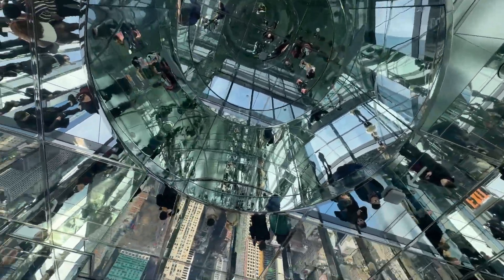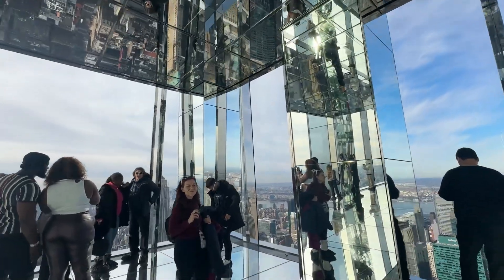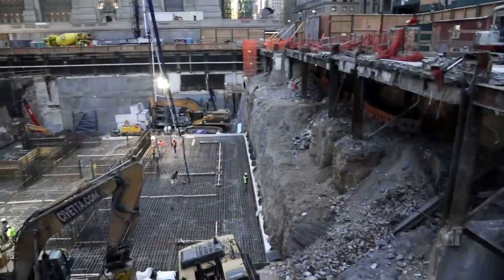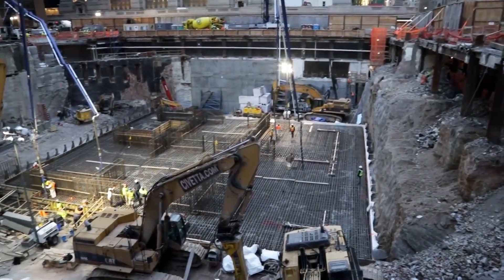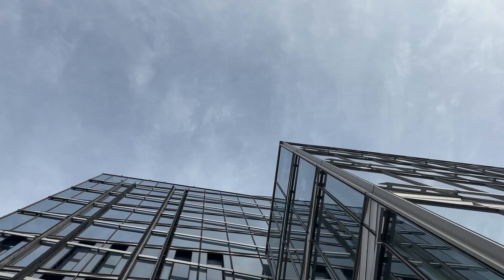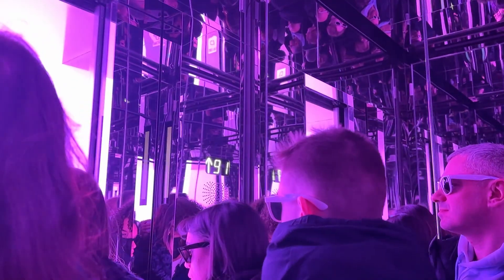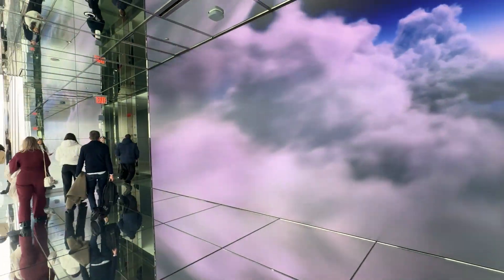Behind the impressive structure is a remarkable team of engineers and designers who pushed the limits of what was possible. The building's foundation is primarily composed of reinforced concrete and steel, with deep bedrock pilings drilled into the ground to support the massive structure. The sleek exterior incorporates advanced technologies, from high-speed elevators to an advanced air filtration system designed to improve interior air quality.